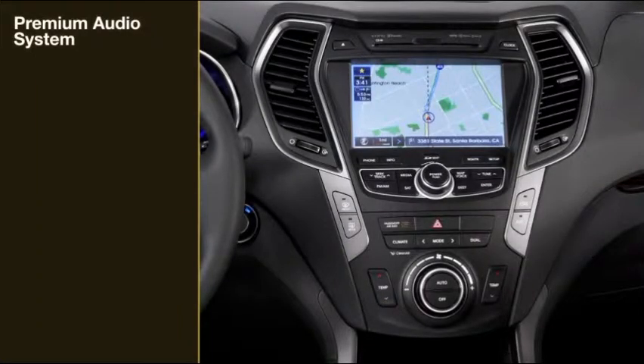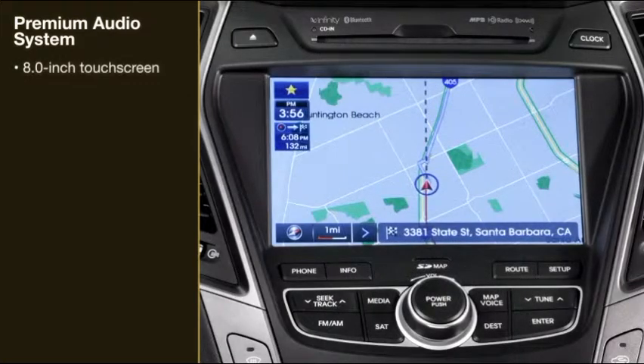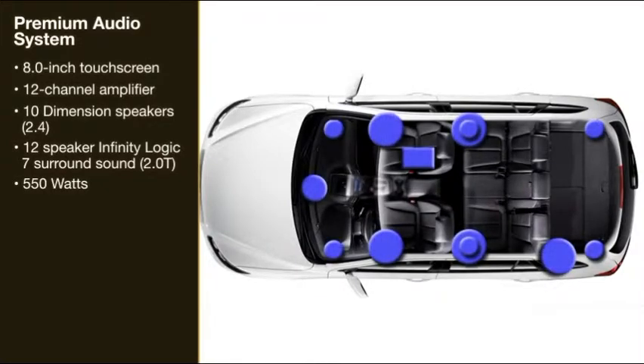A premium audio system is included with the optional touchscreen navigation system in the technology package. This includes an 8-inch touchscreen and a 12-channel amplifier with 10 speakers for the Sport 2.4, or 12-speaker Infinity Logic 7 surround sound audio for the 2.0T.